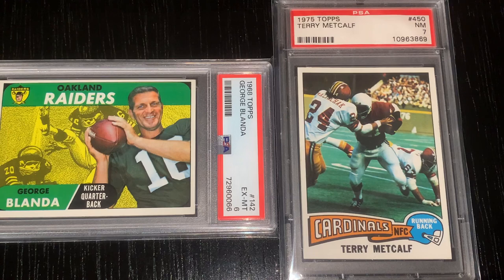Terry Metcalf was a tremendous player back in the day. He was the father of former Browns star Eric Metcalf, and like his son he was a great all-around player. He played from 1973 to 1977 with the Cardinals before going to the Canadian Football League, and he held the single-season record in combined yards with 2,463, which he set in 1975. It's been broken by others, but they did it in a 16-game season while he did it in a 14-game season.